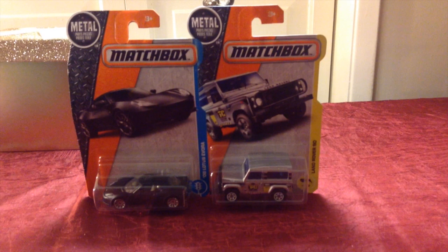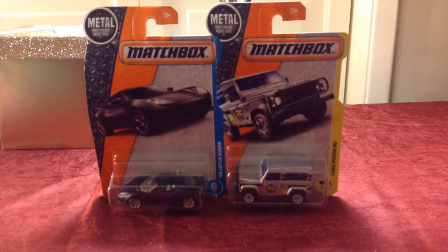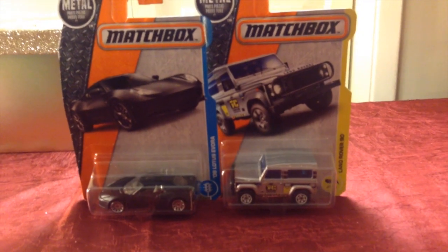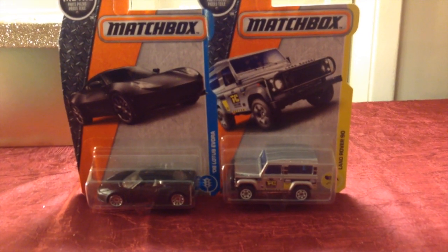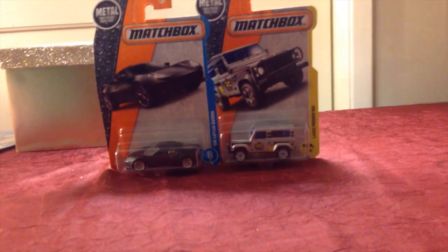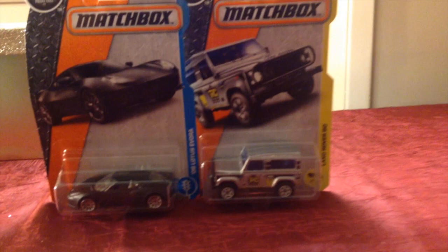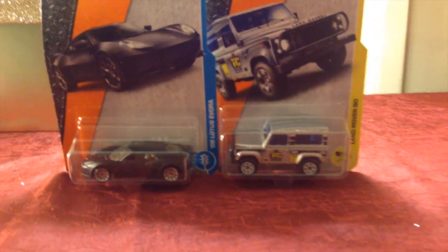I needed something to go in those Santa boxes, and I got two matchbox cars for my grandson. Those will fit right in there and he never gets tired of having too many cars.